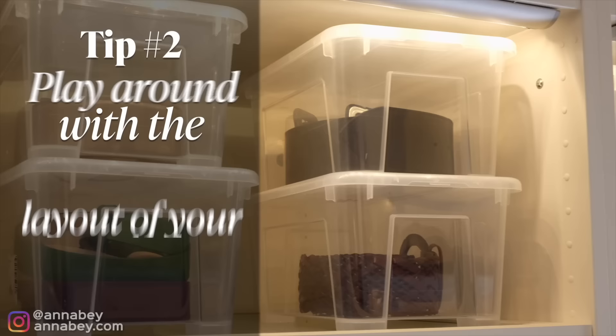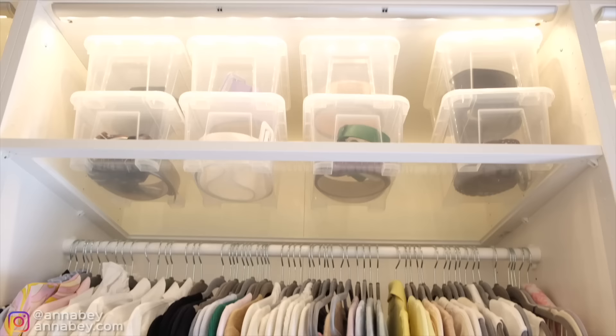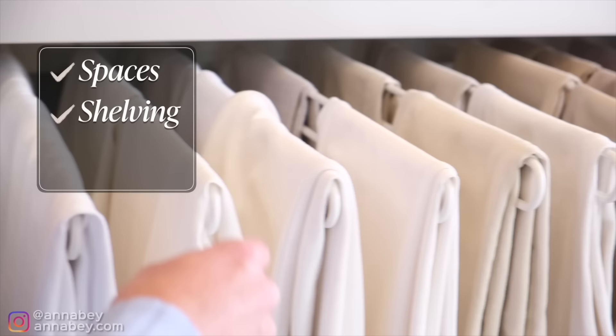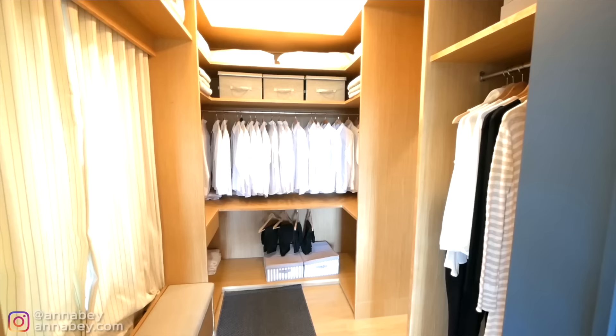Instead of going straight for a custom-built fantastic wardrobe, I've played around with mine so much that I really know what I need — what kind of spaces, what kind of shelving, what kind of storage. In the future, once we move, I definitely have a clear idea of how my future wardrobe is going to look.